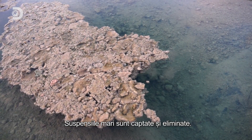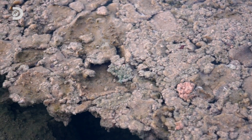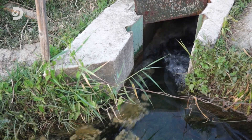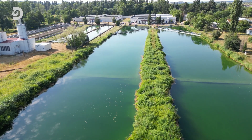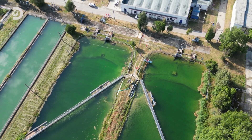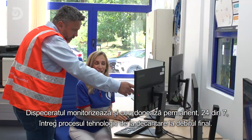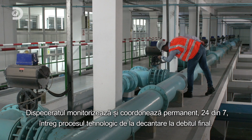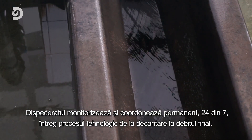Remaining particles are captured and removed. The control center continuously monitors and coordinates the entire technological process 24-7, from settling to filtration.